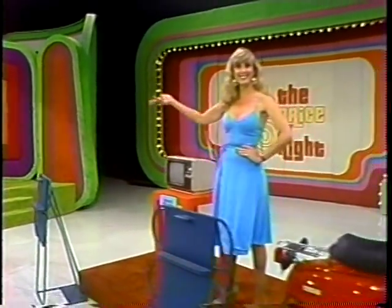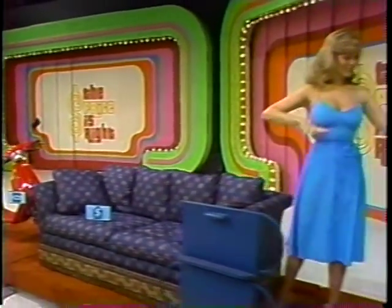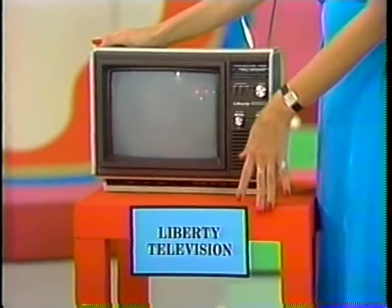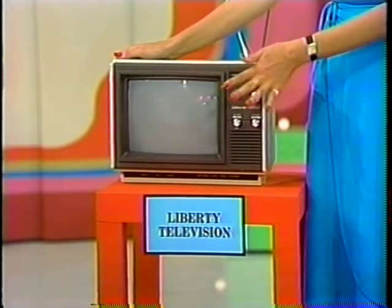From Track — a portable color TV, a new scooter, a cozy sofa bed, and a new sewing machine. First, Liberty, a leading manufacturer of small-screen televisions, offers high quality and great innovation in electronics. Liberty gives you a choice.